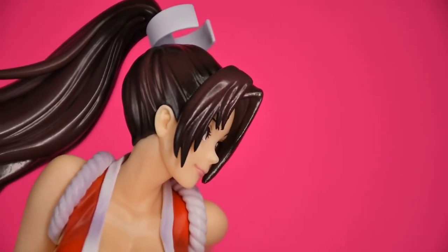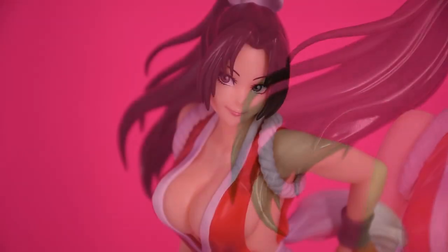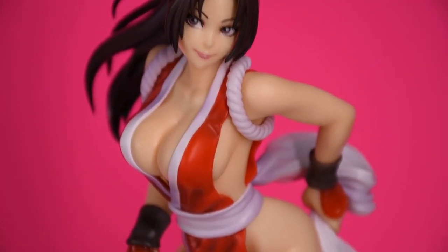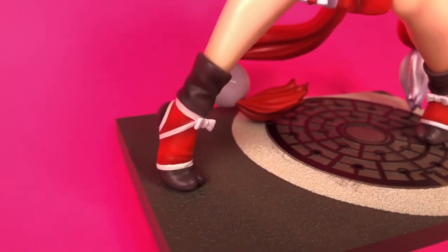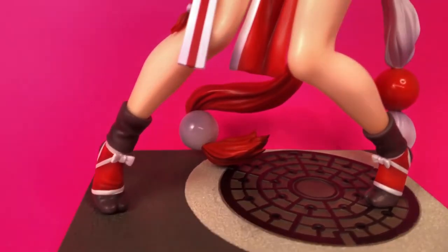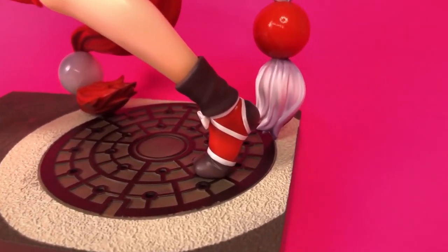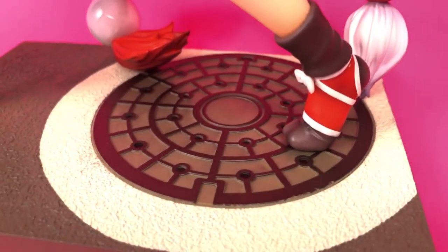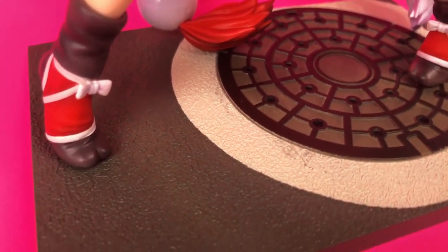I like the shading in her hair, which is the type of thing I'd love to see more in figmas, and her outfit as a whole has appropriate shading which enhances the detail in the sculpt. The base is painted well too, but it is pretty clean looking for a road that is supposed to have a lot of cars driving on it. In the end, that doesn't really bother me — it's really just her skin that misses the mark for me in terms of paint.